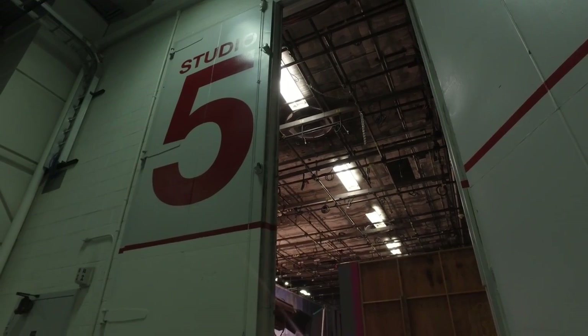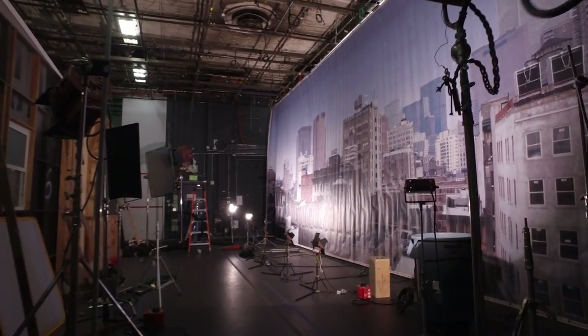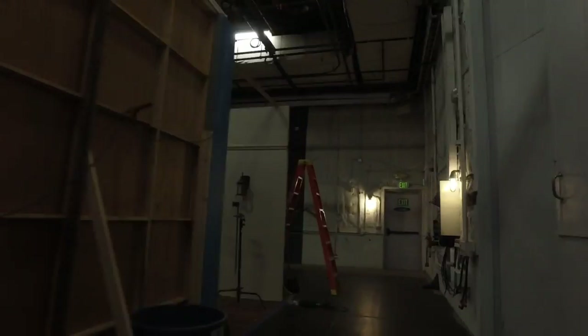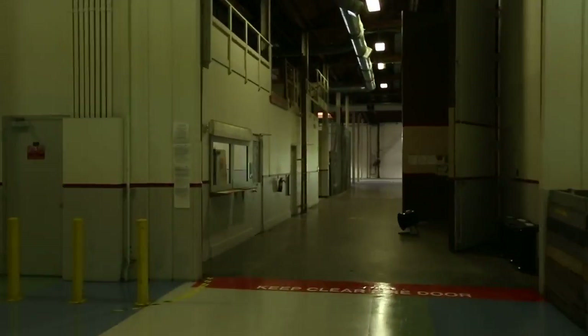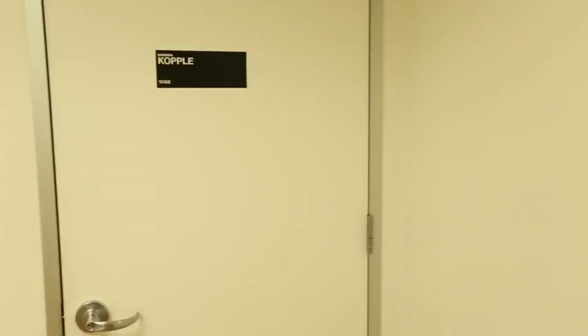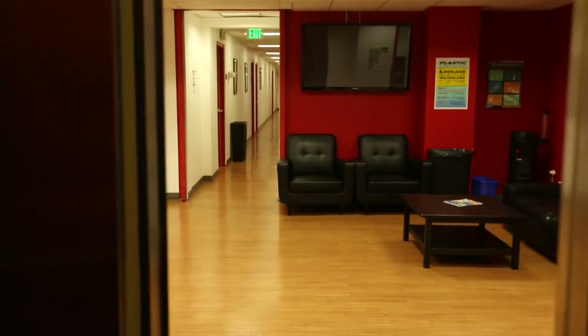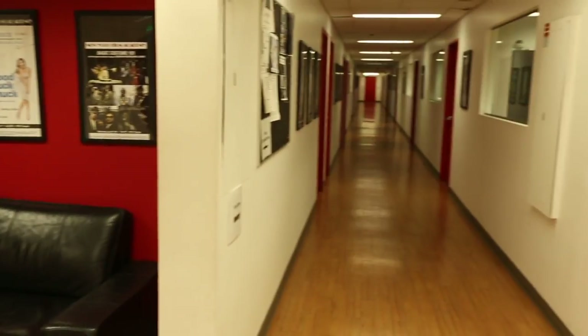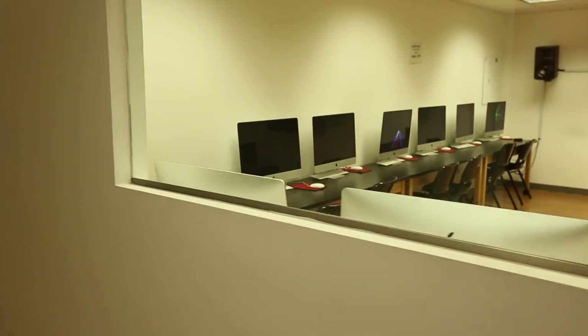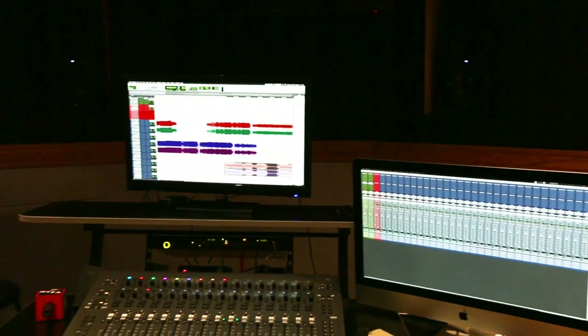Here we have Stage 5 — NYFA's largest soundstage on the LA campus and a fantastic place to design and build sets, have advanced film and cinematography classes, and learn skills associated with stage shooting. We also have classrooms on the first floor mostly used for screenwriting, producing, and filmmaking. Downstairs is the heart of our post department, where students have editing and post-production classes, can book editing computers, work with post-production staff, and record sound in one of three professional sound mixing rooms.